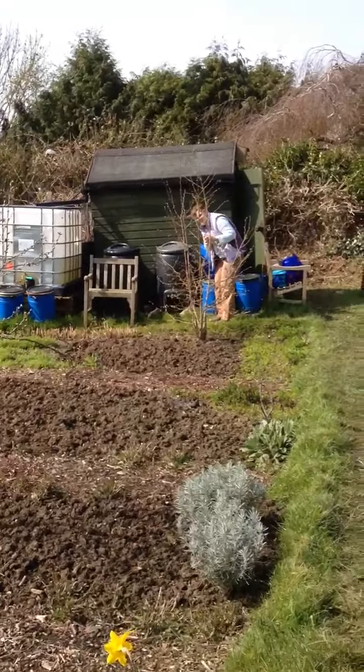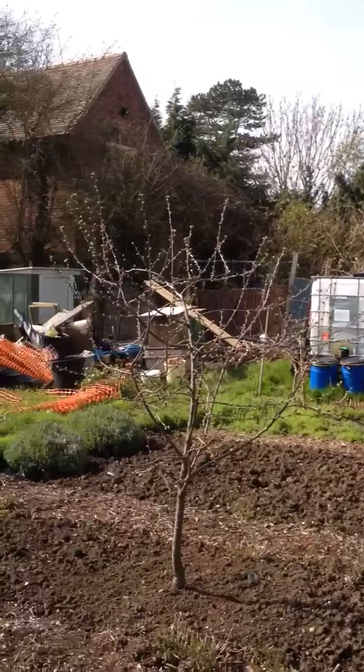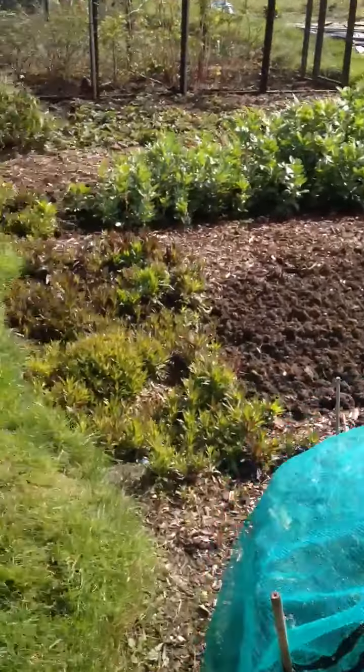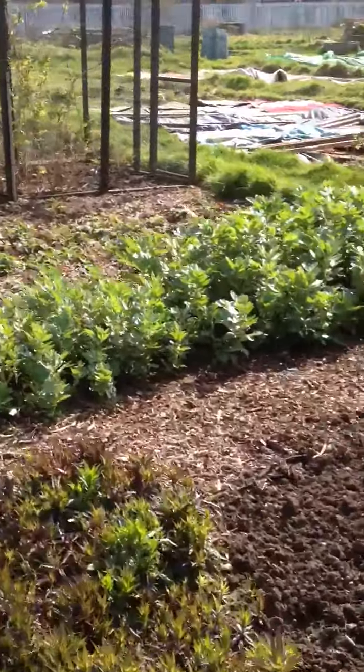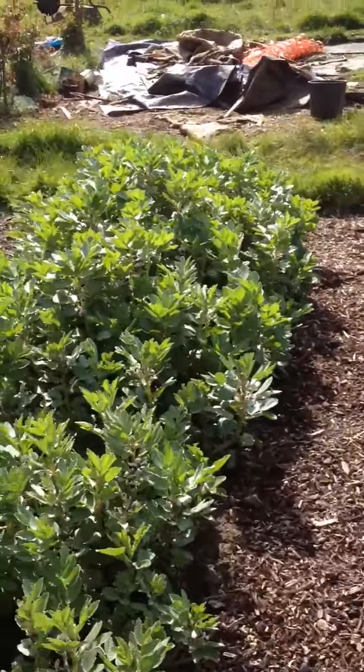There's Hazel down the bottom just getting ready behind the nut tree. There's our cherry tree. This is our broad beans. They're looking very good — a bit bigger than others but still coming up very well.